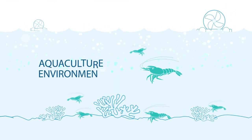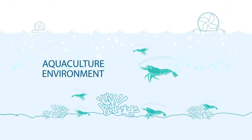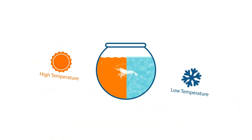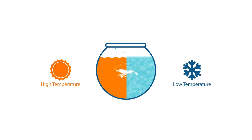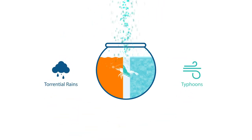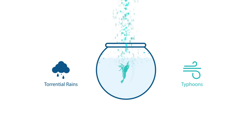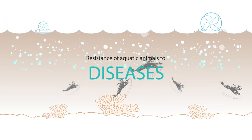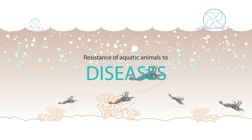When you're faced with a complex aquaculture environment and changing external environment, including natural changes such as drastic shifts in temperatures, torrential rains and typhoons, the unstable water quality will decrease the resistance of aquatic animals to diseases.